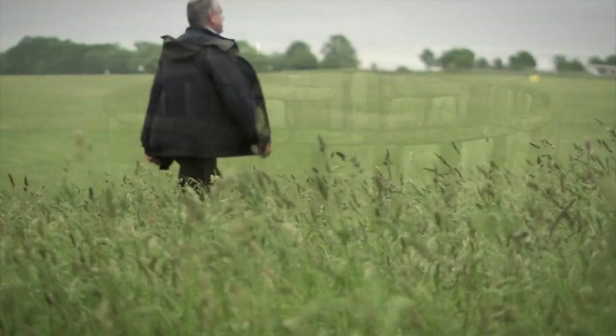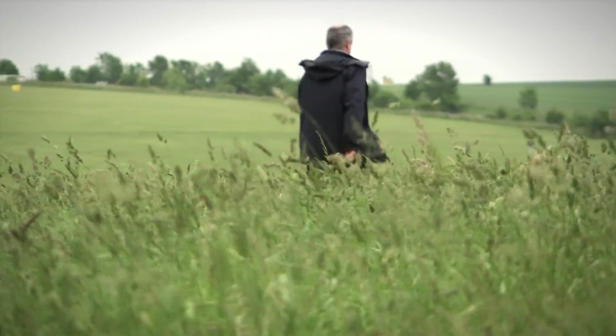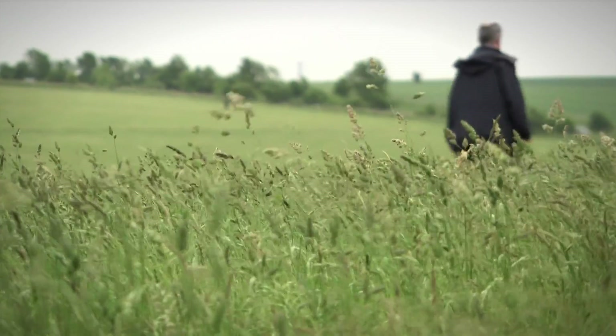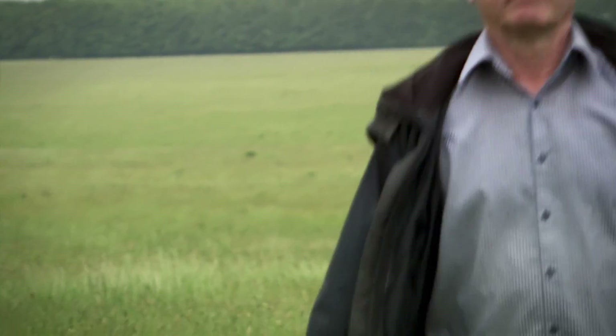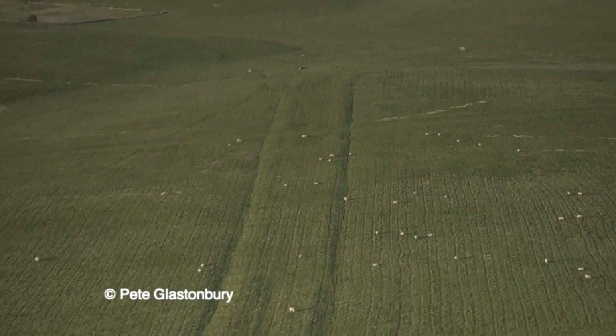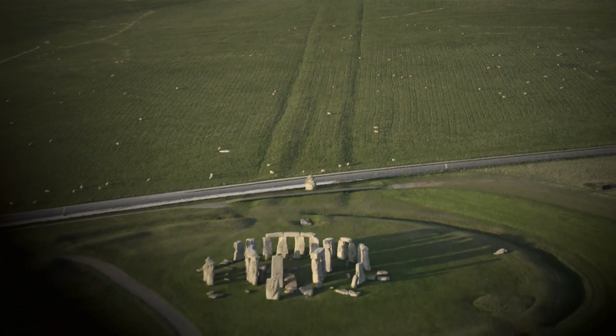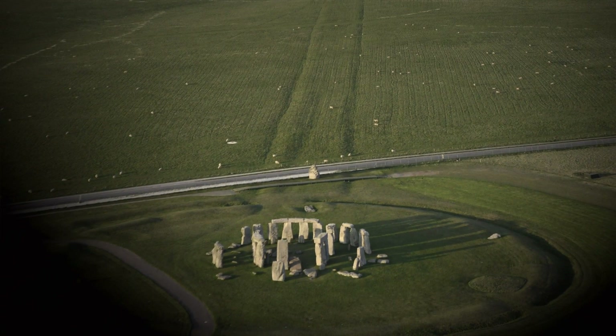Professor Clive Ruggles is a world expert in the study of astronomy in ancient civilisations. Clive is going to help The Sky at Night pin down the link between Stonehenge, astronomy, and in particular the moon. The first mystery to solve is that of the avenue, a track in the landscape which lines up on its approach to Stonehenge with the solstice sun.